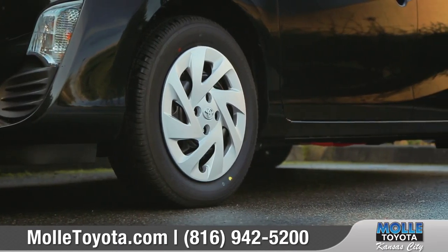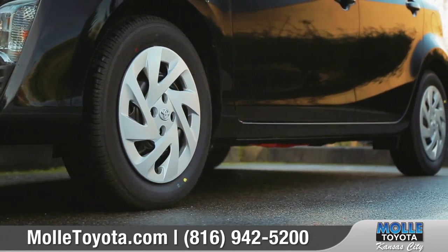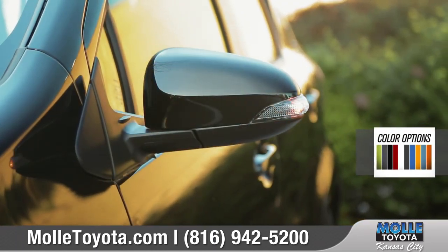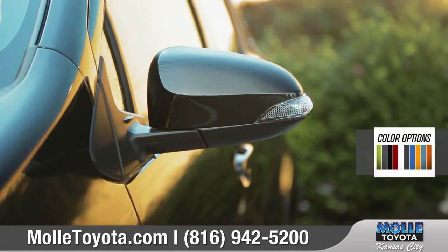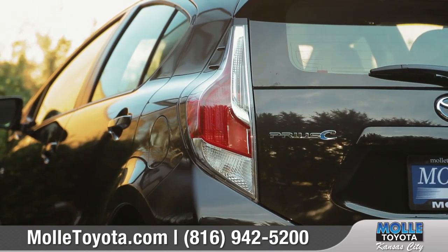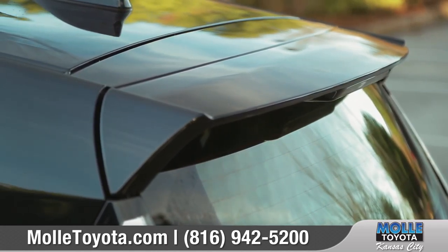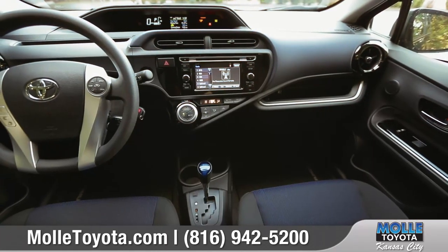Available 15 or 16-inch alloy wheels will amp up your style, along with color-matched heated side mirrors that feature integrated turn signal indicators. Vibrant LED taillights help you show off your expressive side, and a sporty rear spoiler improves aerodynamics.